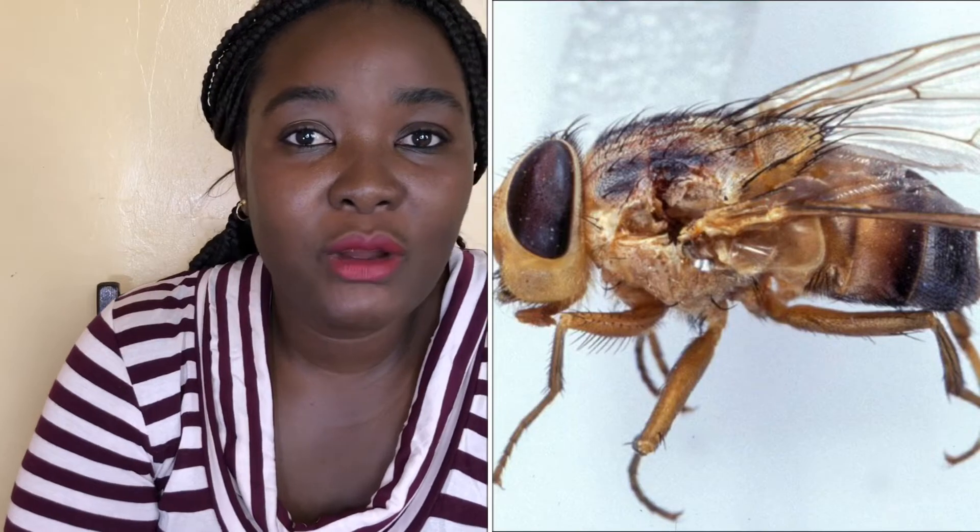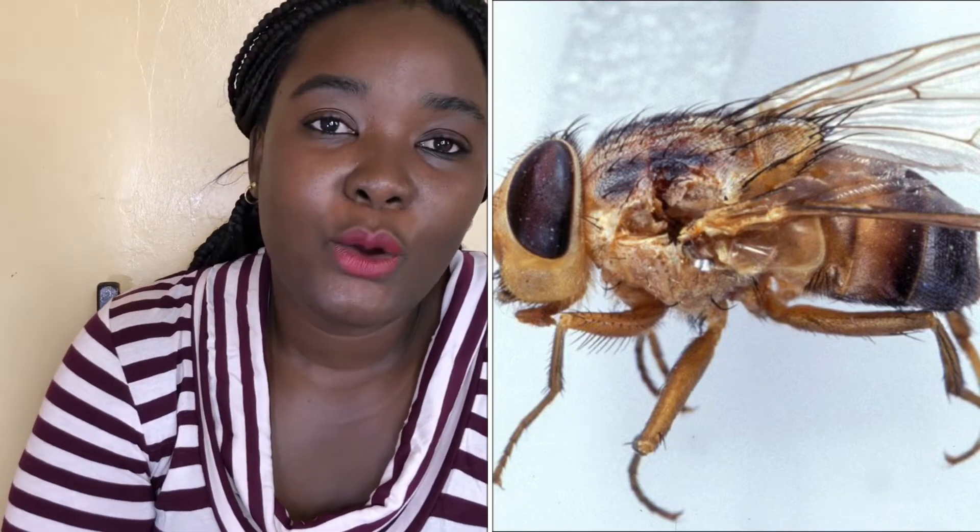So what is cutaneous myiasis? It's basically a maggot underneath your skin. How does that come about? We have to know what causes this. The most common insect or fly that has been known to cause this is the mango fly, commonly known as putzi or tumbo fly.